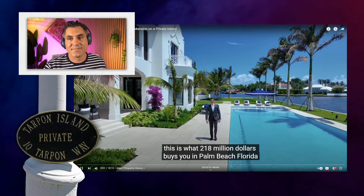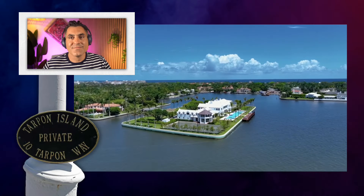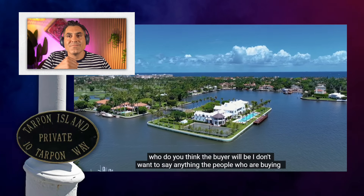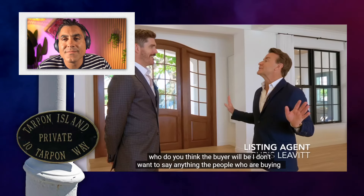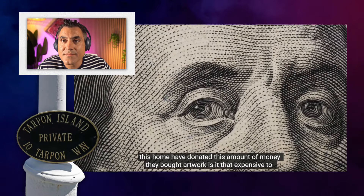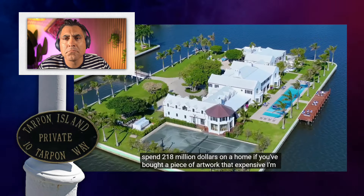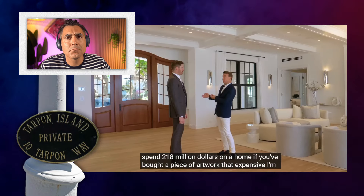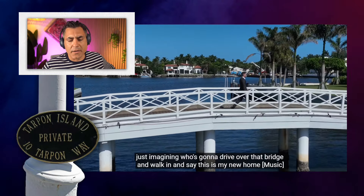This is what $218 million buys you in Palm Beach, Florida. Who do you think the buyer will be? The people who are buying this home have donated this amount of money, bought artwork. Is it really that expensive to spend $218 million on a home if you've bought a piece of artwork that expensive? I'm just imagining who's going to drive over that bridge and walk in and say, this is my new one.